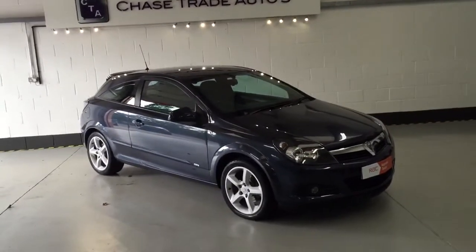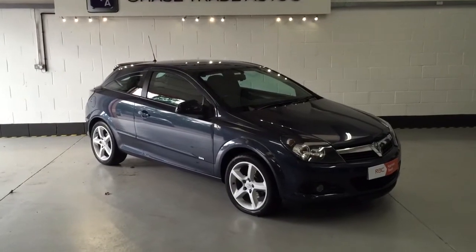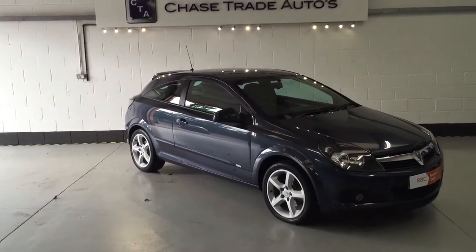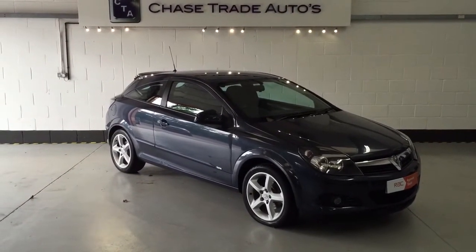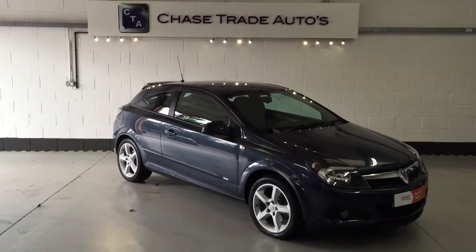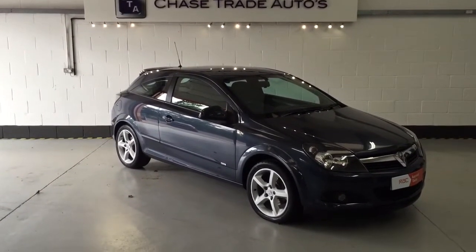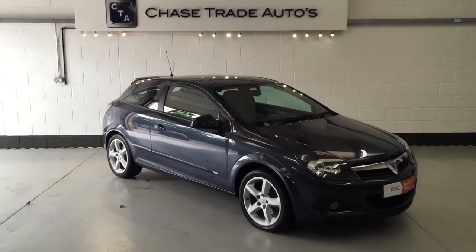If you decide to upgrade your warranty plan with us, we can provide 12 months comprehensive RAC breakdown and home start cover. If you're interested in the car and have a part exchange, please let us know — we'd be very interested. You can call us at the showroom on 01623 709 907, or visit our website at www.chasetradeautos.co.uk. Thank you.